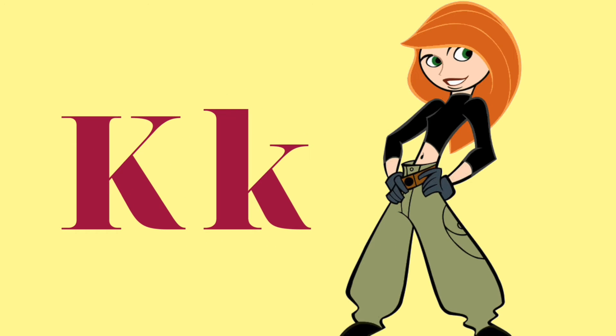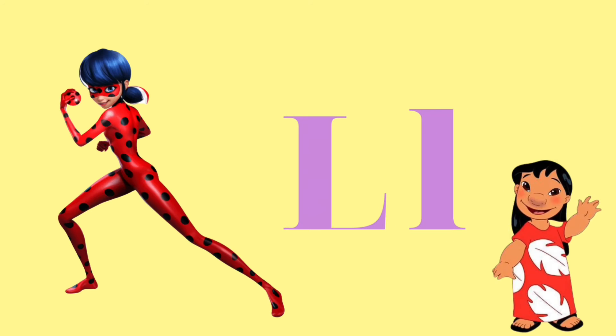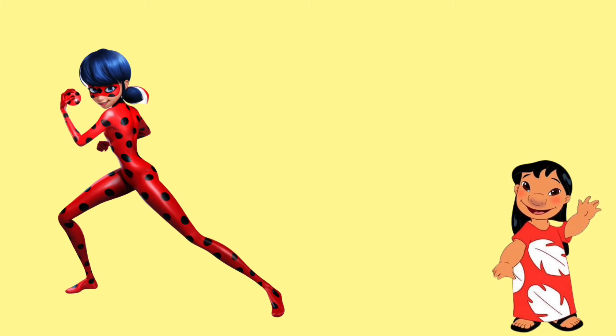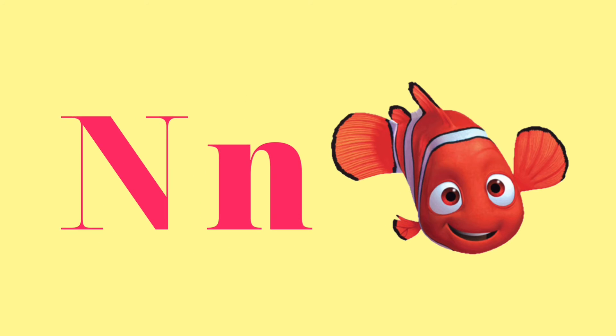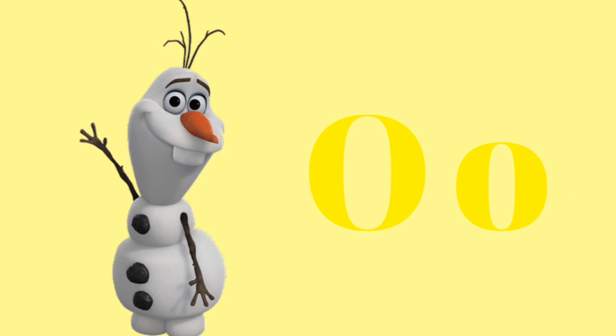K is for Kim Possible. L is for Ladybug and Lilo. M is for Marshall. N is for Nemo. O is for Olaf.